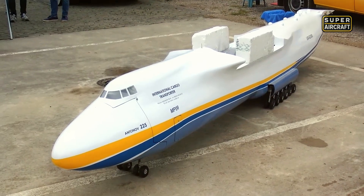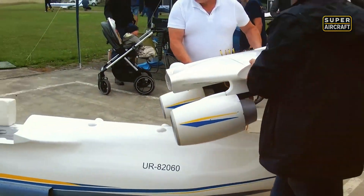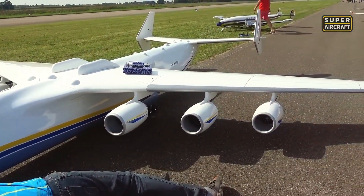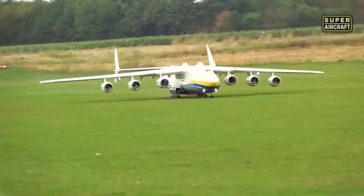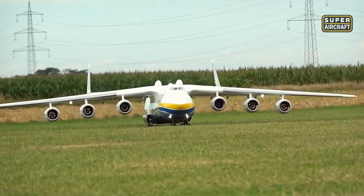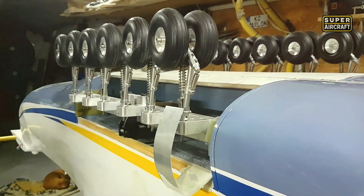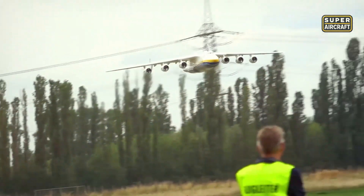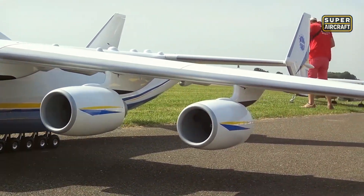Naval-grade aluminum spars run the entire span, using techniques borrowed from actual aircraft manufacturing that most hobbyists never attempt. Functional cargo doors open mid-flight, allowing simulated supply drops and recreating humanitarian mission capabilities. Gernot Brookman's demonstration at German air shows had Soviet aerospace veterans weeping, touching the model like a religious relic. Landing gear required eight months of custom fabrication, with each strut machined to tolerances measured in thousandths of an inch. Hydraulic pressure systems operate nose-gear steering like the original. Antonov Airlines livery matches photographic documentation with obsessive precision. At $25,000, these models preserve Ukrainian heritage and became the last flying connection to Antonov's greatest achievement.